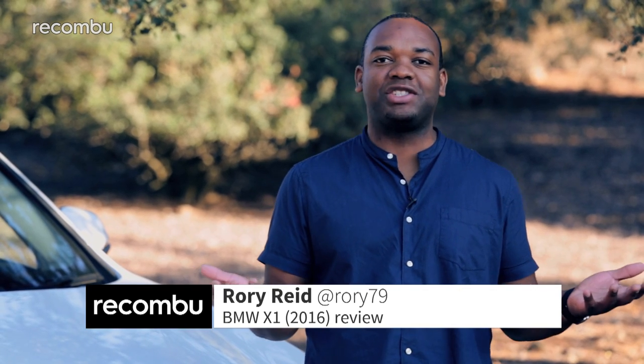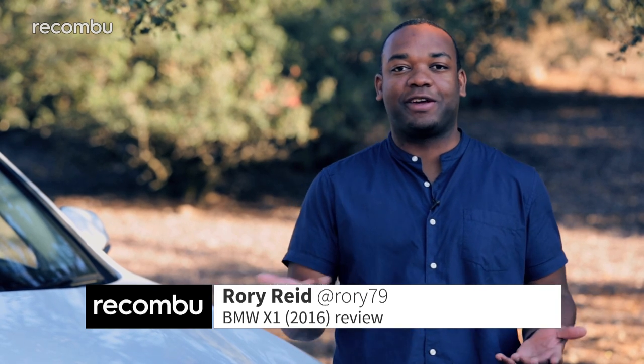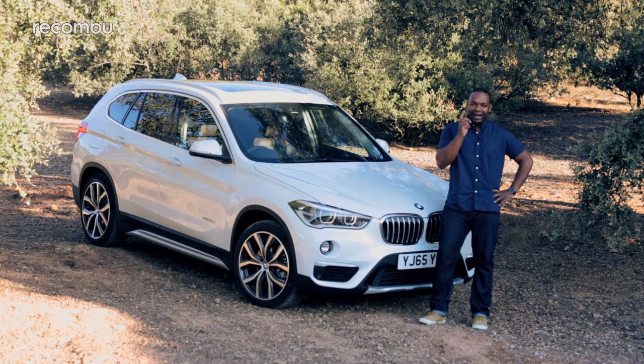There's always been plenty of reason to buy a car in the BMW X range. You buy an X3 or an X5 because you want something spacious and practical. You buy an X6 because you want to stick two fingers up at everyone. And you buy an X1 because... well, actually there's never been a reason to buy an X1. Until now.